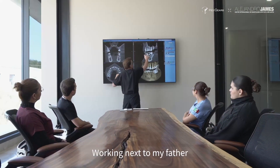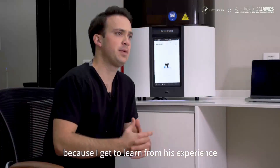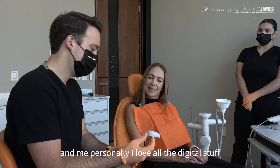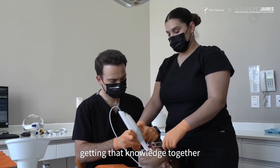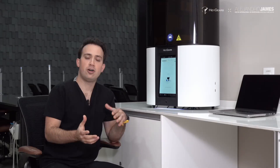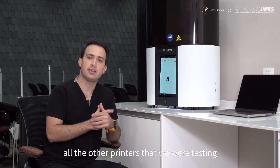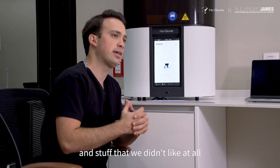Working next to my father is something that is unbelievable, because I get to learn from his experience, and I personally love all the digital stuff. Getting that knowledge together makes us achieve better outcomes in our procedures. All the other printers that we were testing had a lot of pitfalls and things that we didn't like at all.